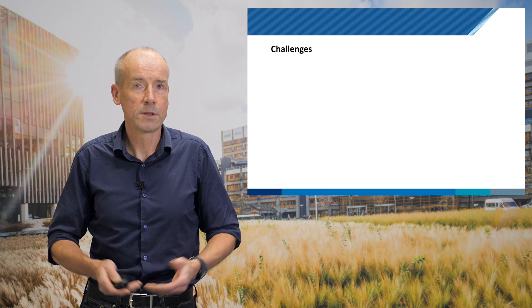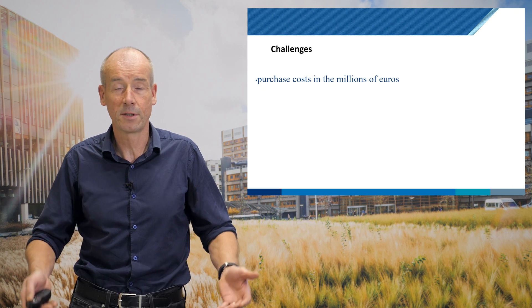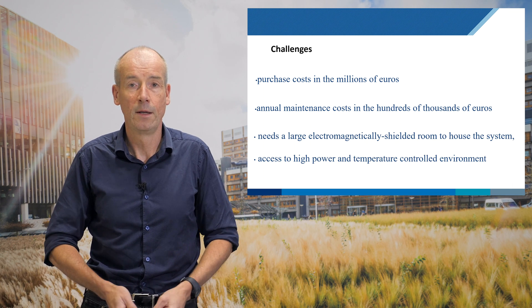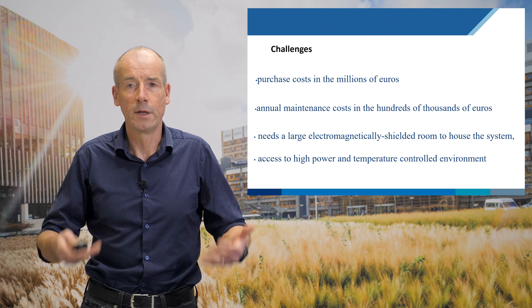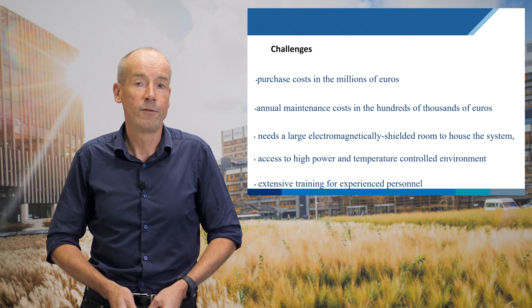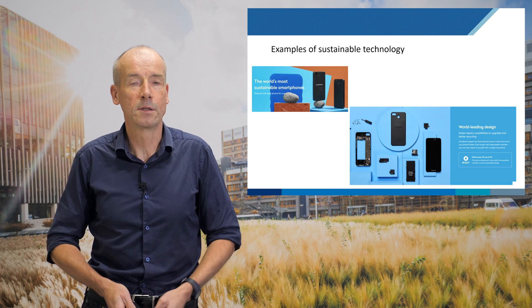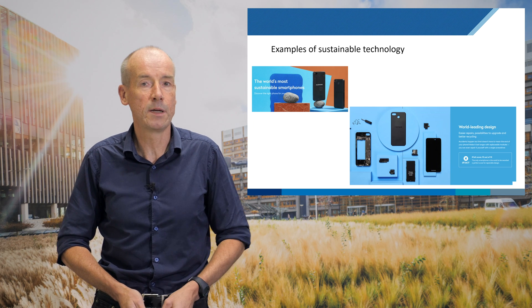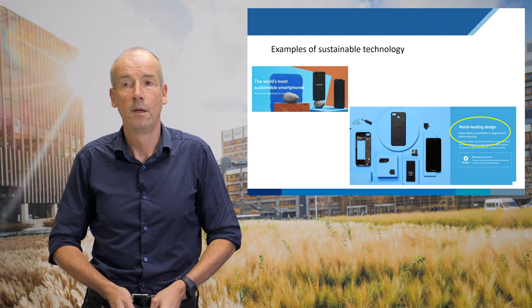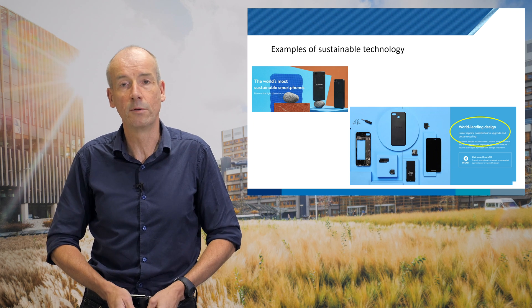Looking at the challenges: we have to cut costs by 99%, which is not a simple task. We have to ensure there are no prohibitive maintenance costs — if something breaks, it has to be repairable. We can't rely on controlled temperature environments or continuous power, so the system has to be very robust and very simple to run. For design inspiration we looked at the Fairphone here in the Netherlands — probably the most sustainable cell phone — easy to repair, always upgradable, and recyclable components. Those are the principles we're building into our design.